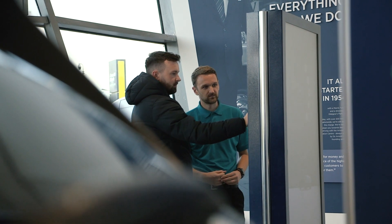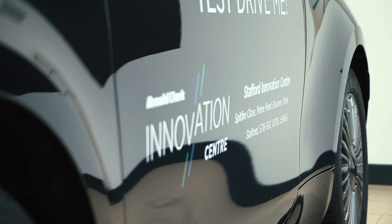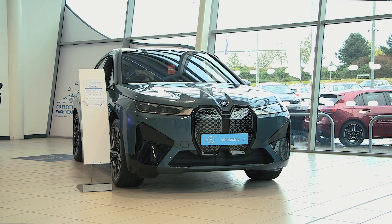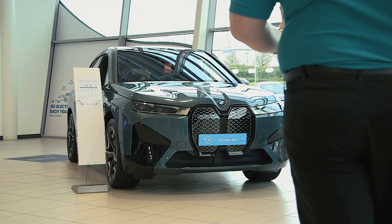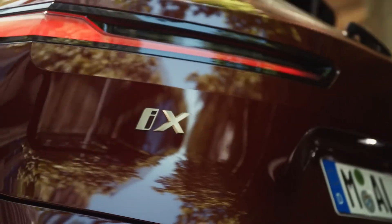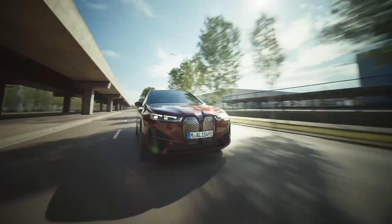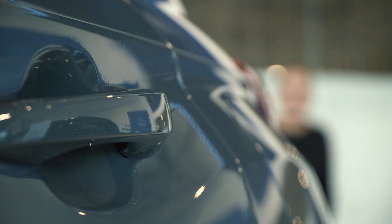We have a large selection of vehicles on site, everything from self-charging hybrids to plug-in hybrids as well as full battery electric vehicles. One of my favourites has to be the BMW iX40 xDrive dual motor. You can get it in the iX50 as well as the M60 variant, which ranges from 5.9 seconds 0-60 all the way to 3.7, which is nice and quick.